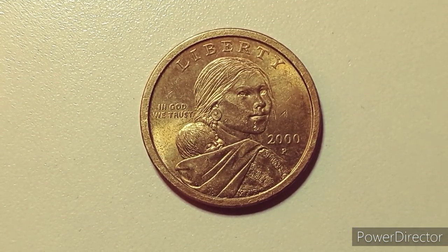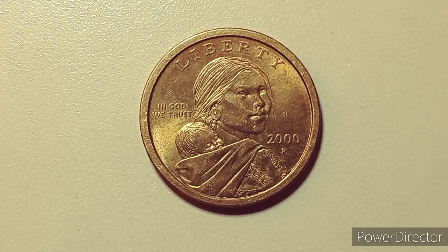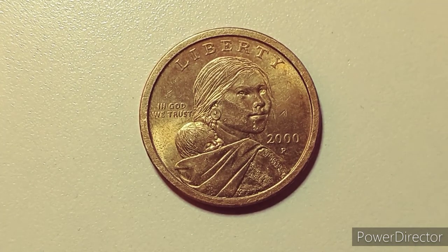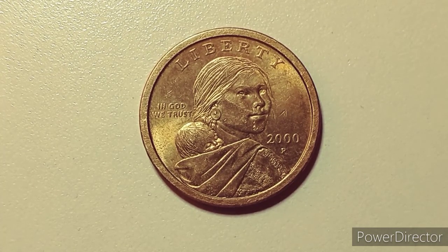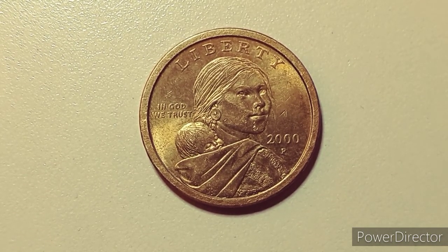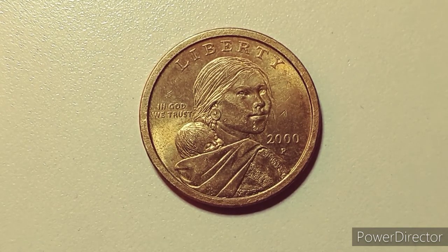All right, everybody. Thank you so much for attending this last and final episode. I cannot thank you all enough for tuning in every single episode, every single season, just to learn a little bit more about the coins that we save from circulation, the history behind them, and why we collect them. So let's go ahead and get into it.